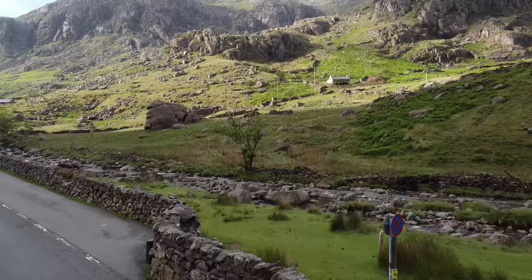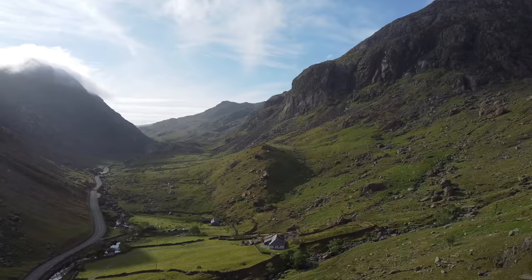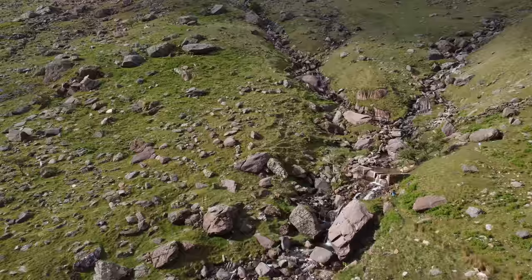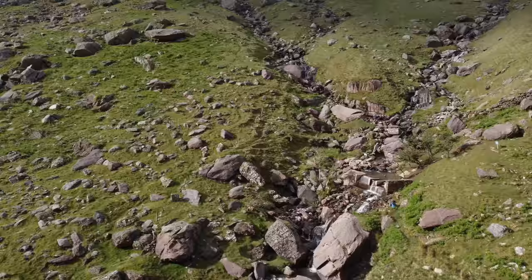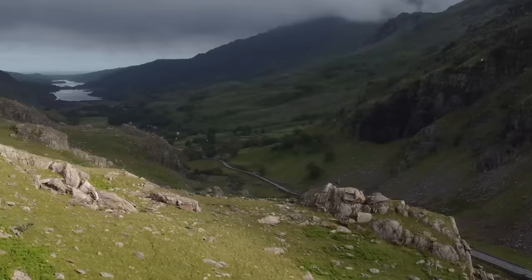Back on vlog 20, one of our viewers James said he thought he'd seen a second infinity pool in the footage, and I think it might be here. So this is us in the pass and when we zoom in there's obviously a little river coming down this mountain - I think this is what he spotted. Anyway, let us know in the comments, James, if this is what you thought you'd seen.